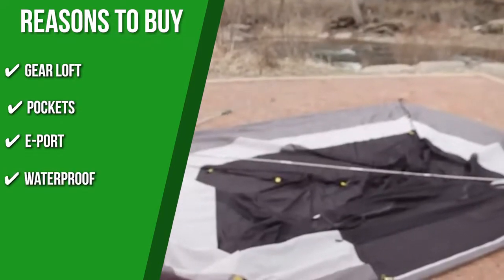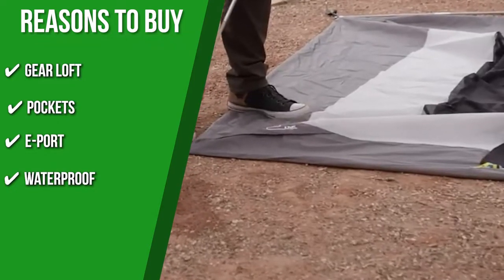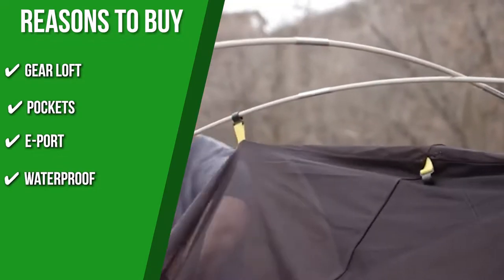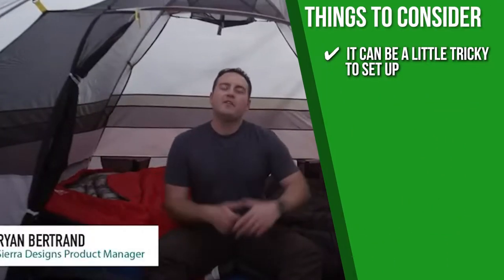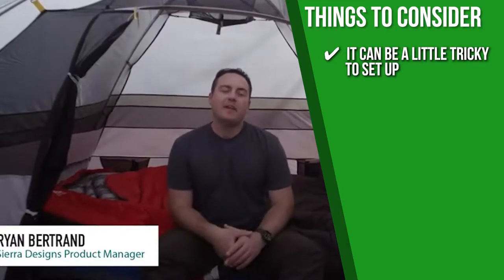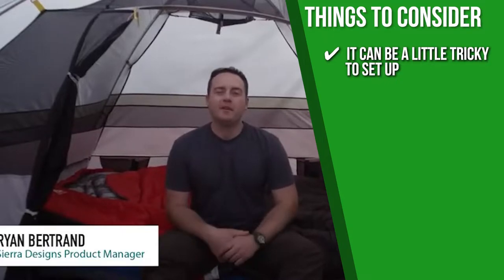Waterproof: this tent will keep you dry on stormy nights thanks to its durable, seam-taped polyester fly that offers complete rain protection without sacrificing air circulation. Keeping all of that in mind, the things you should know before you buy the product are: it can be a little tricky to set up, so this tent is best suited for setting up as a base camp for multiple nights rather than trips where it needs to be set up and taken down repeatedly. The tent is also a bit challenging to set up on your own.